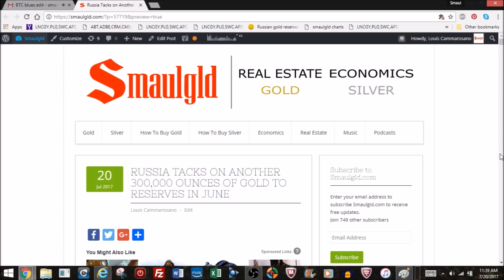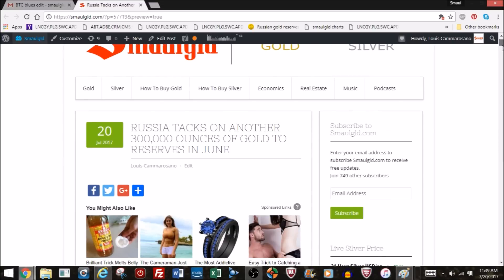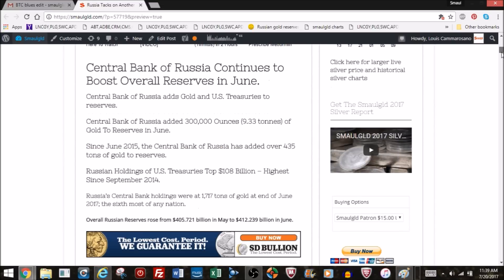Hello and welcome to SmallGold. This is the Central Bank of Russia gold reserves and foreign reserve update for the month of June 2016. Russia tacked on another 300,000 ounces of gold to her reserves in June. The Central Bank of Russia continues to boost overall reserves while adding gold and US Treasuries.